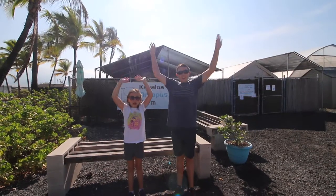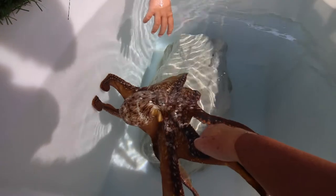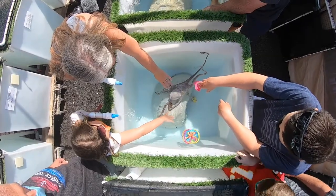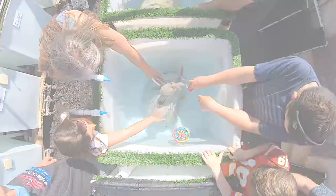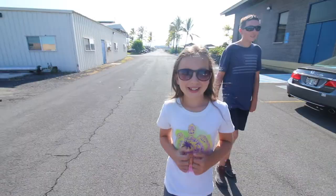Welcome to the Kanaloa Octopus Farm! Today we're here in Kona, Hawaii on the Big Island, and we're going to tour an octopus research center.